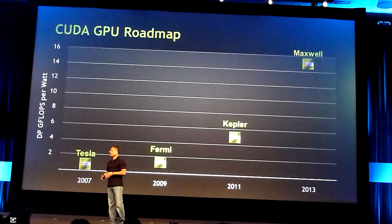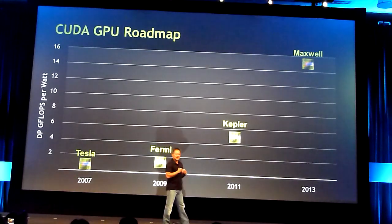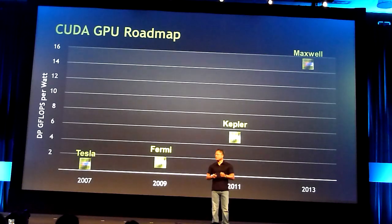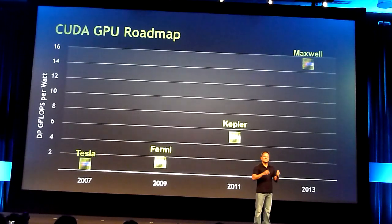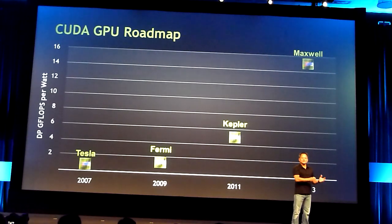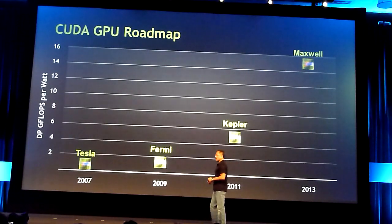We are constantly learning about the barriers and walls to achieving what we call inside the company the speed of light of parallel computing. As we learn from each and every one of you — as you push performance and tell us the bottlenecks you find — we incorporate those ideas into our next generation architectures. And then of course there is a fanatical drive towards performance per watt. That is an architectural question, a design question, a software question, a product design question, and of course a process question.